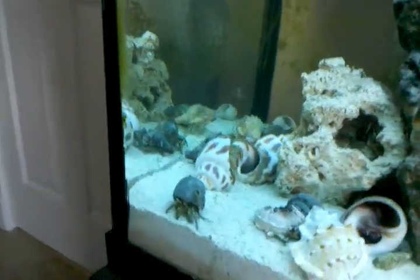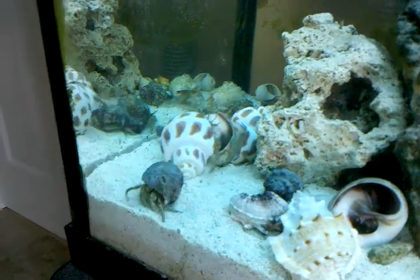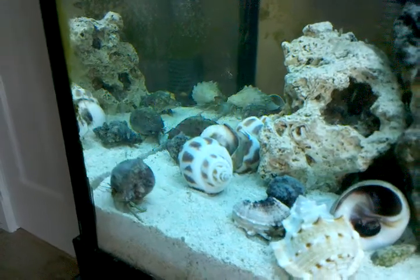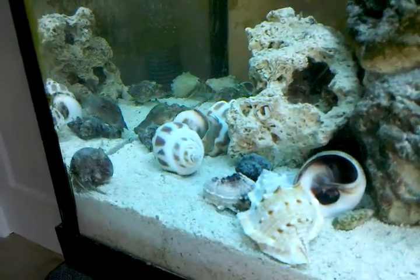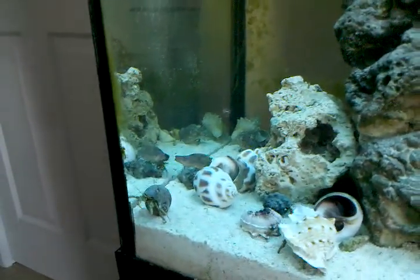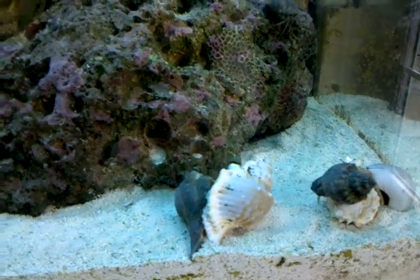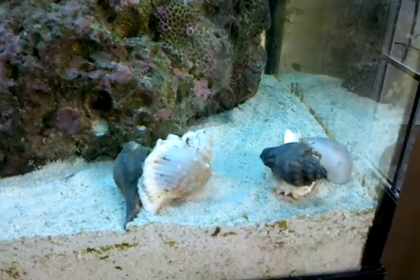Now, see this one back here — the lighter colored shell. He is like a really aggressive snail. This one made a new house in this shell. Will this one maybe try out that shell? Look over here — oh, we got more! There's all kinds of moving around going on, just like the real estate business.